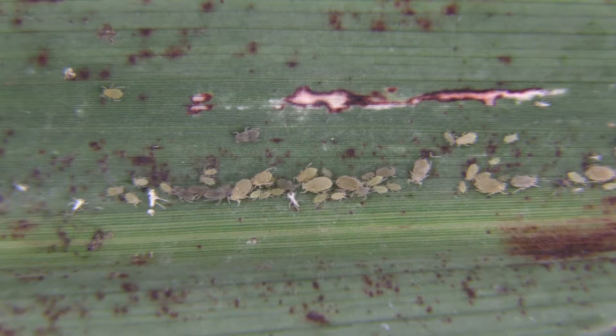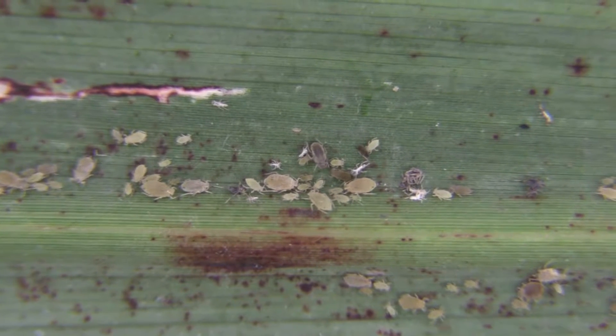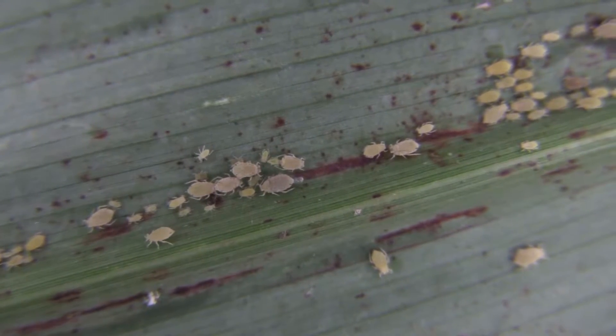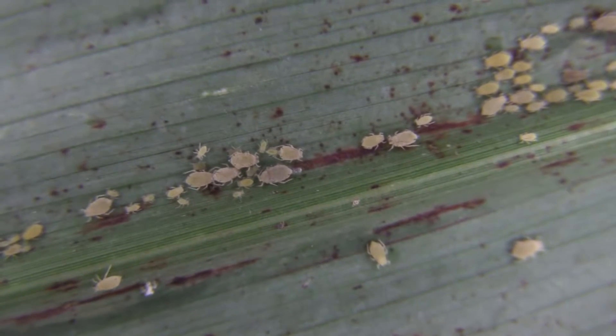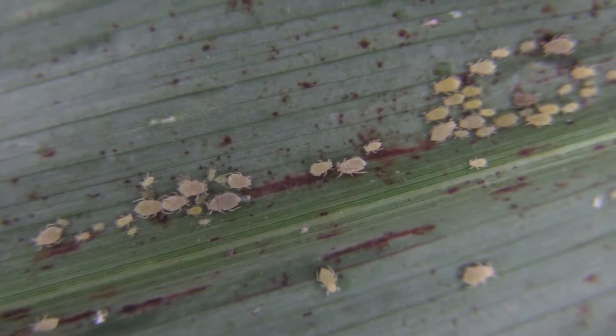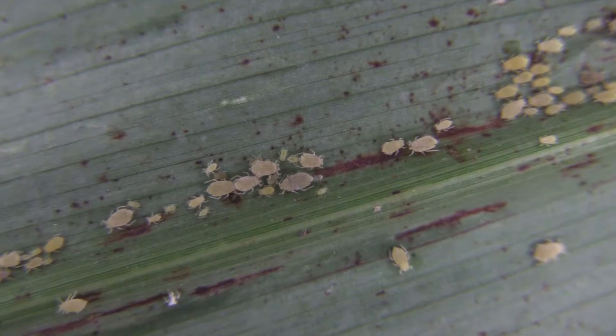These aphids are actually the same species — they're just a different color. When organisms of the same species have different colors that they can represent in nature, we call those color morphs. During the winter you will find sugarcane aphids in this gray color morph, but they're not typically found during the summer.